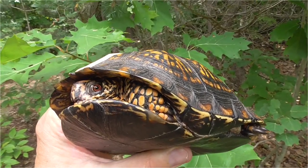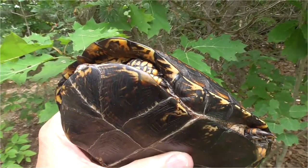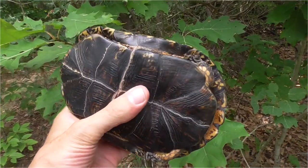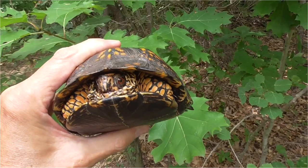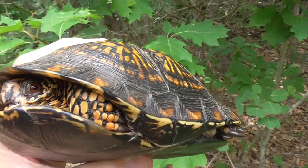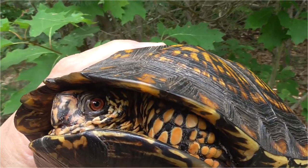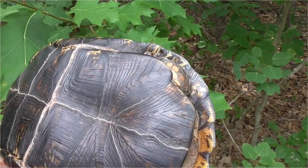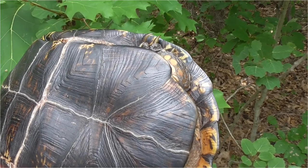I found another box turtle — makes two this year. This one is really pretty, and so was the other one. It's a boy. You can see his red eyeballs. Pretty sweet.